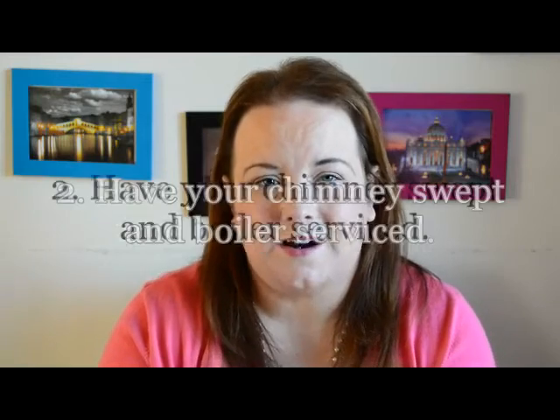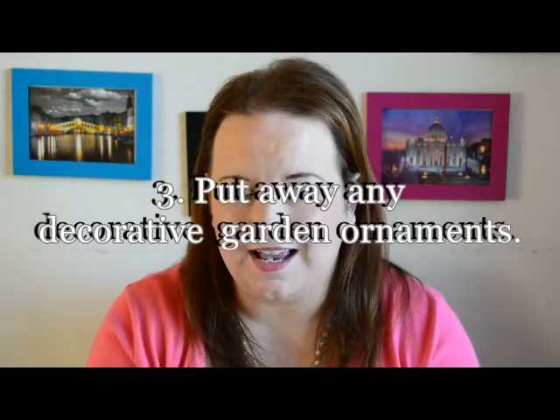We recently had our chimney swept and our boiler serviced to ensure that everything is okay in terms of heating. In the garden we stored away our little decorative items like figurines and gnomes, some lighting and things like that. A few years back I forgot to put those away, we had a big storm and most of them either blew out of the garden or got broken or smashed, so now I put those away in a box in the shed and take them out again when spring hits.